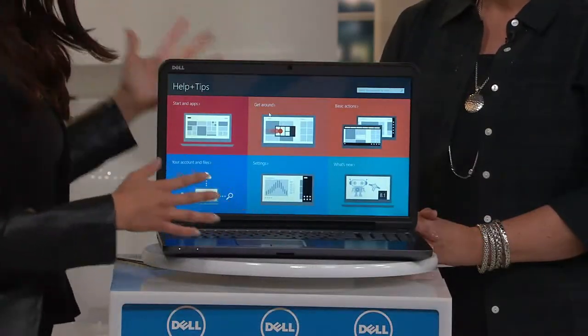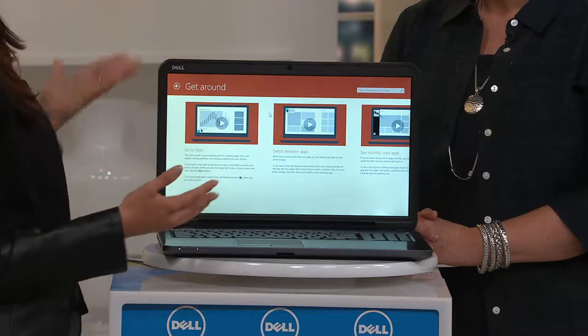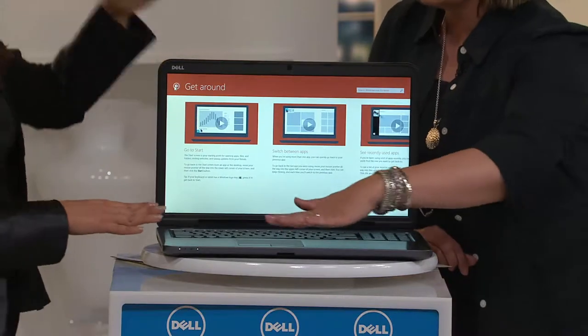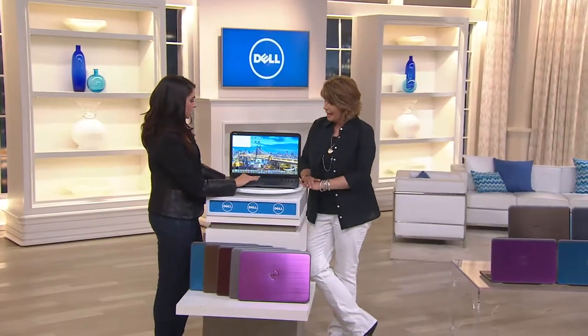If you use this and you're still stuck on something, you have that Premier PC Tech Support available to you for two years, so you can call those technicians and ask them questions as well. And just to be clear, this is not a touchscreen — you're controlling everything with your cursor and your mousepad.